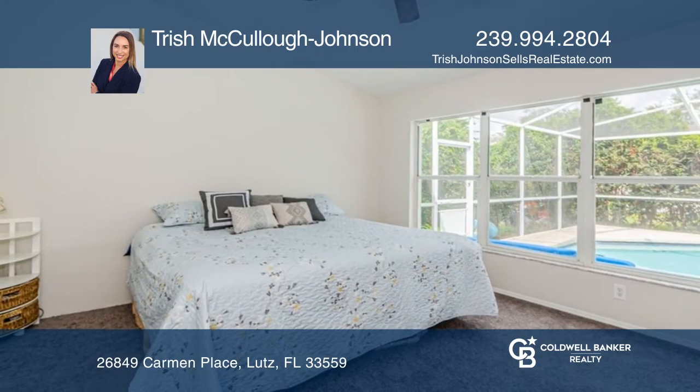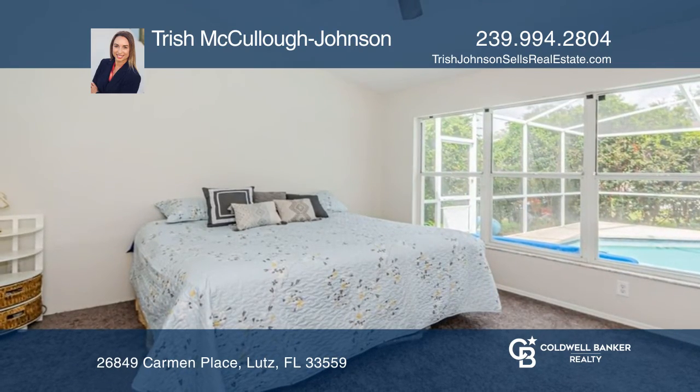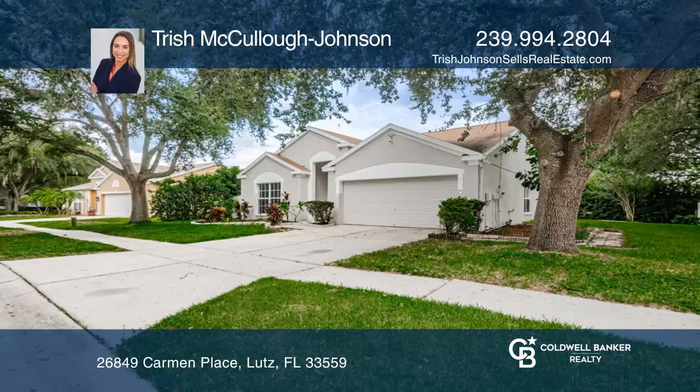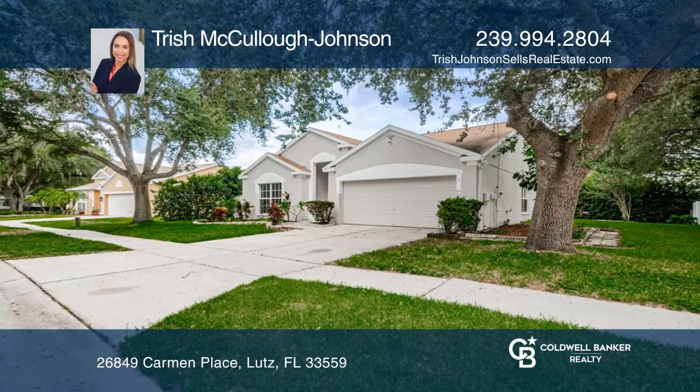This home invites entertaining with an open floor plan, high ceilings, and a lanai. Check out this must-see home by scheduling a tour with Trish McCullough Johnson.